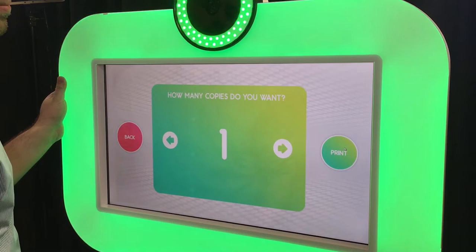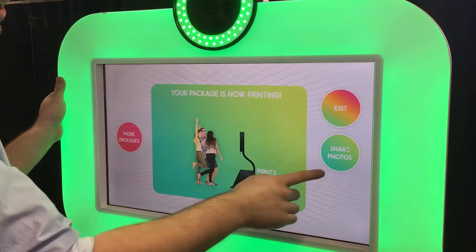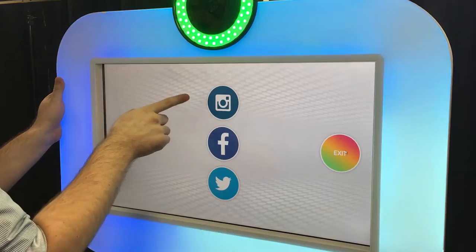Your package is now printing. Go ahead and share your photos. While it's printing, you can actually share your photos on social media. Sharing your photos has never been easier. You have the option to share on Instagram, Facebook, or Twitter.